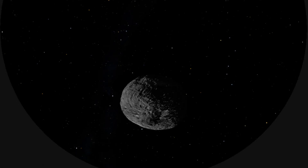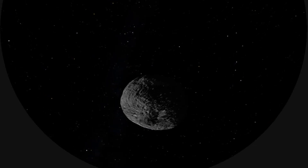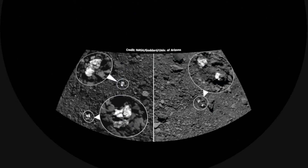Bennu is actually the smallest object that's ever been orbited by a spacecraft. A paper came out from scientists this year highlighting some of the interesting boulders that have been found on Bennu — very highly reflective boulders. The composition of the bright boulders contains pyroxene, a mineral that forms during high heat melting.